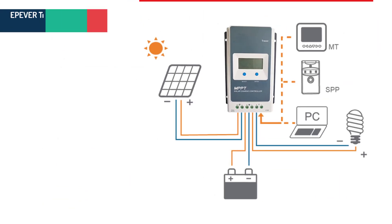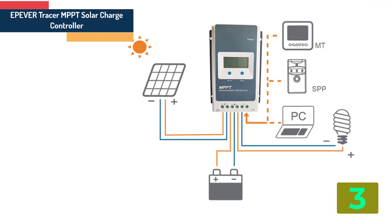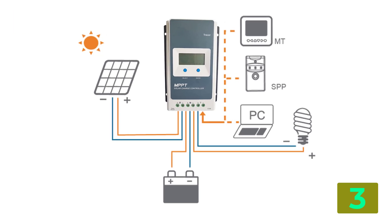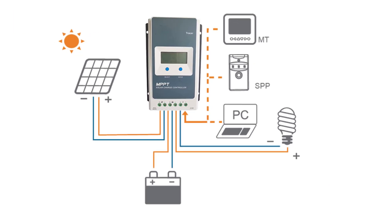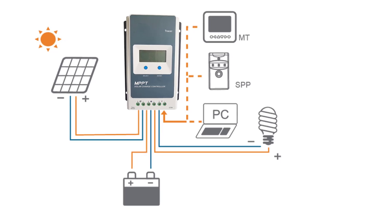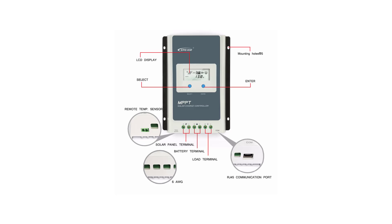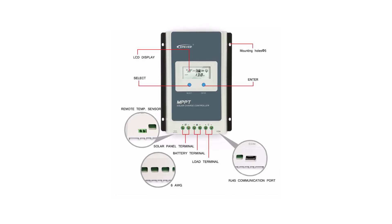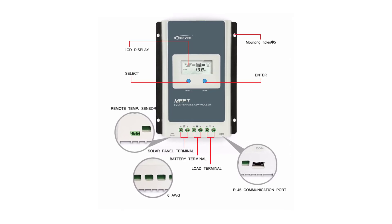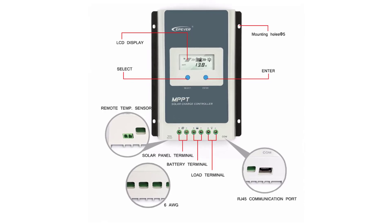Item number 3 is the EP Ever Tracer MPPT Solar Charge. Specifications: Brand name EXELAX. Maximum current: 40A, 30A, 20A, 10A. Model number: Tracer series 1040A. System voltage: 12V/24V. Rated charge current: 40A, 30A, 20A, 10A. Battery voltage range: 8-32V.